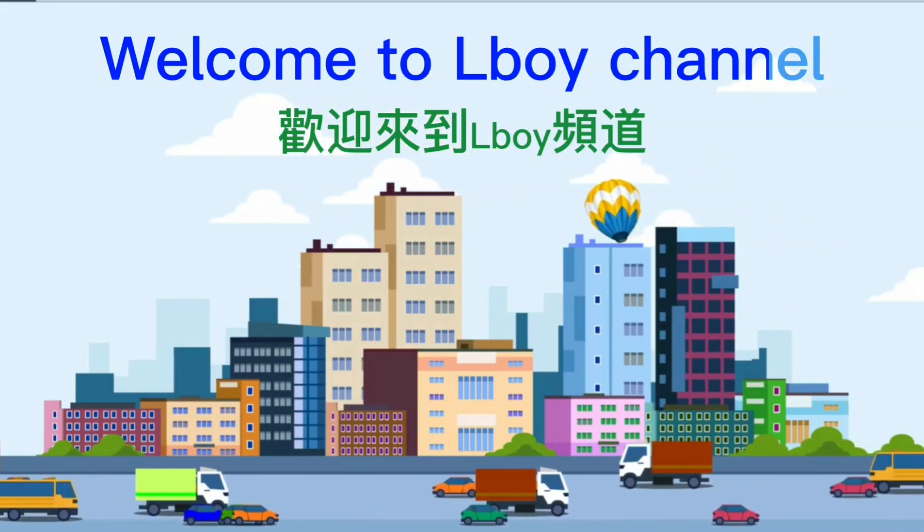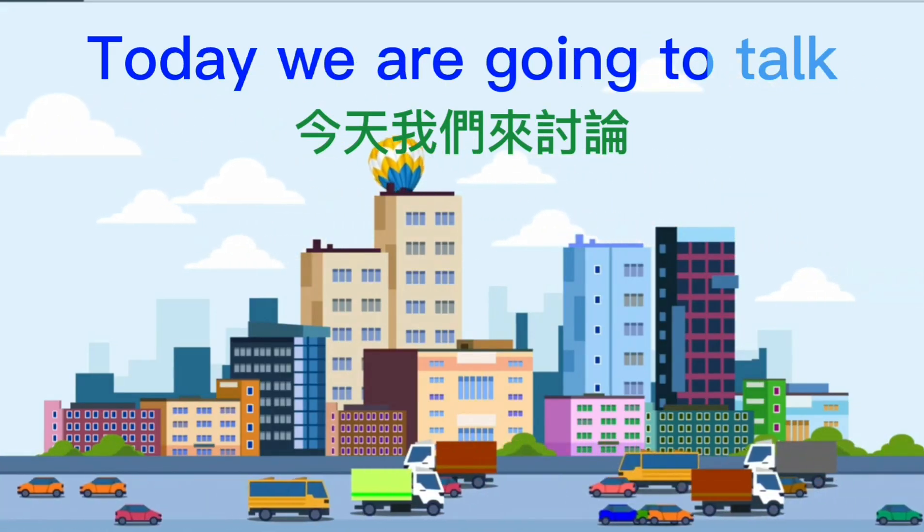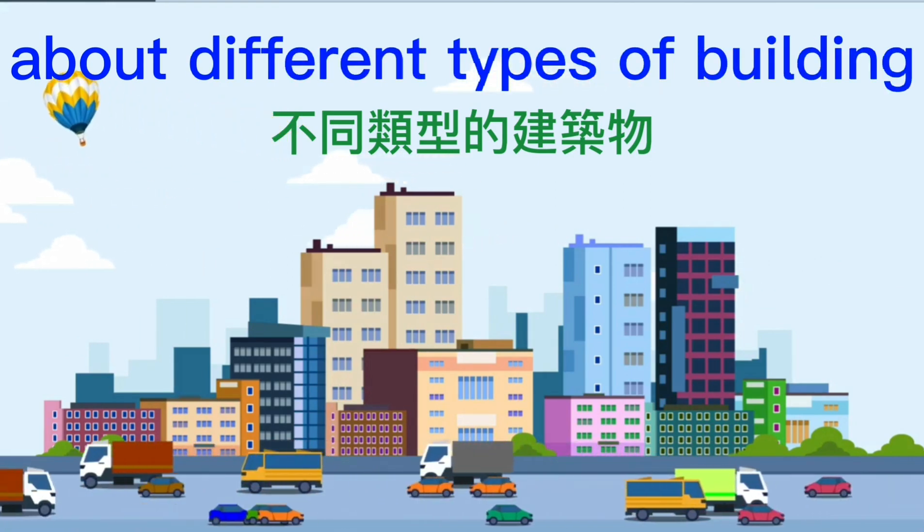Welcome to Elboy Channel. Today we are going to talk about different types of buildings.